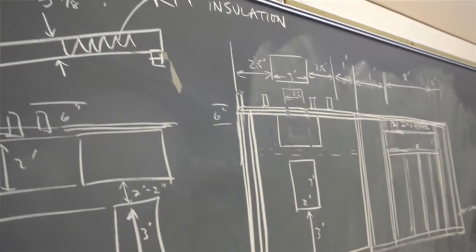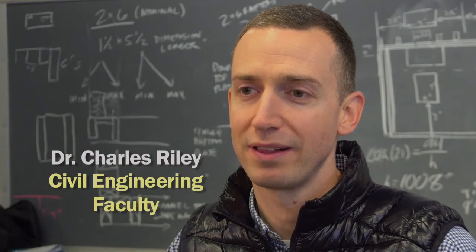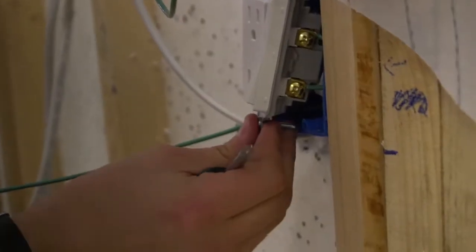We've always done sort of design-build-test, project-based things in this course, and that's always been a lot of fun. We've never done something at quite this scale. We want to make sure that our students come in and have a context for the engineering that they're going to be doing.